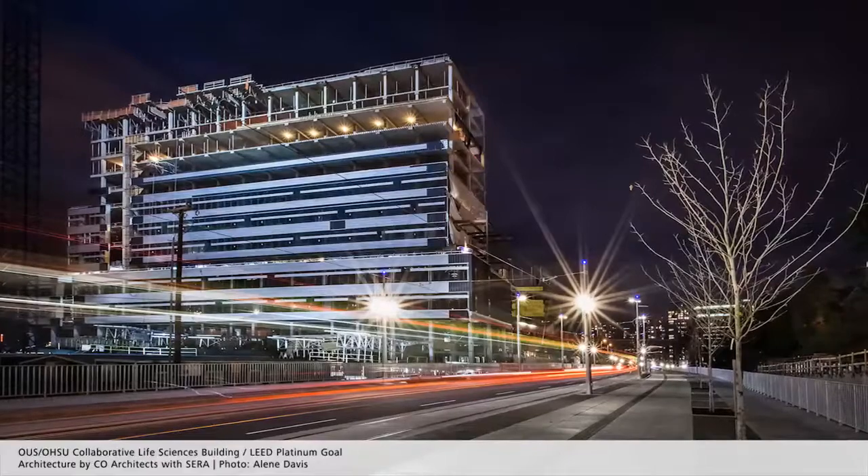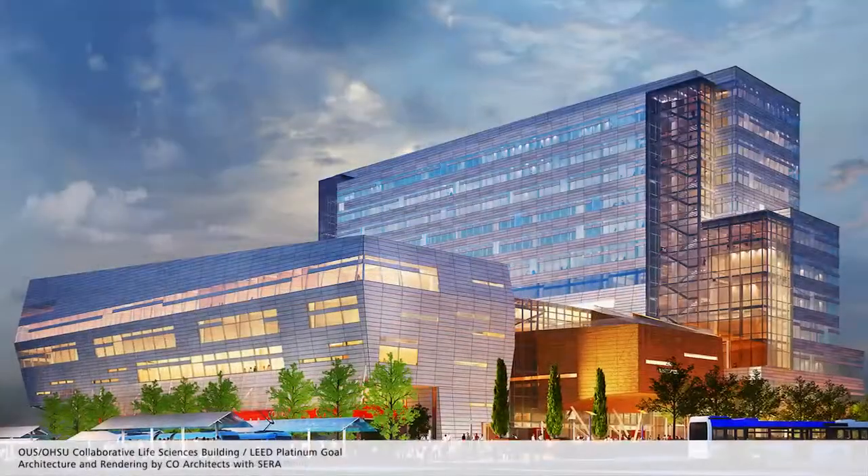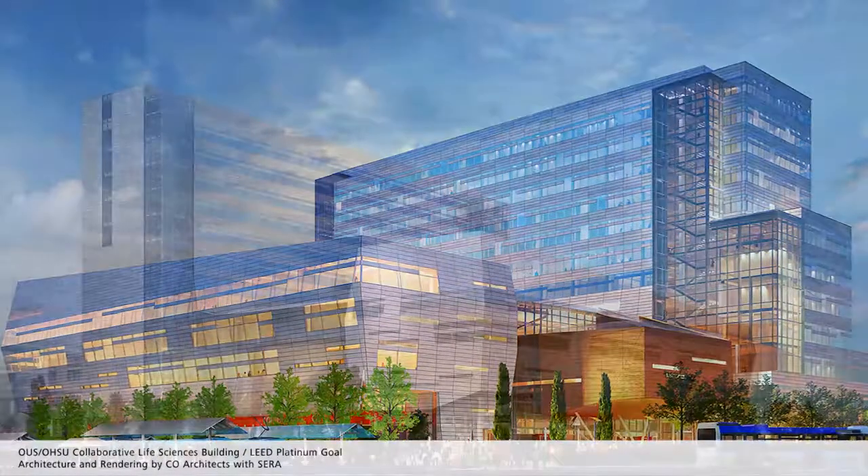We've been really using BIM for the last five years. We saw that our architectural partners were adopting Revit as their software of choice, so we want to partner with them on that same platform.